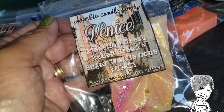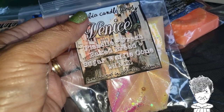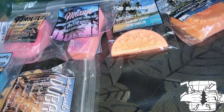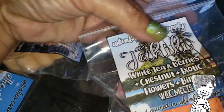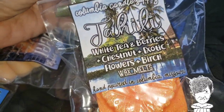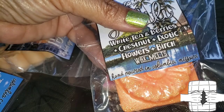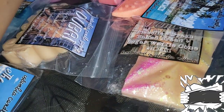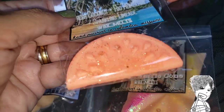Looks like we have some bark from Venice — gazelle and fresh baked bread, sugar waffle cone. I love me a sugar waffle cone! Smells super nice. Next we're going to Tahiti — this one is scented in white tea and berries, chestnut and exotic flowers, plus some birch. That smells super nice. That's one of the scents I could smell coming straight out of the bag. Look at this thing, it is so cute!